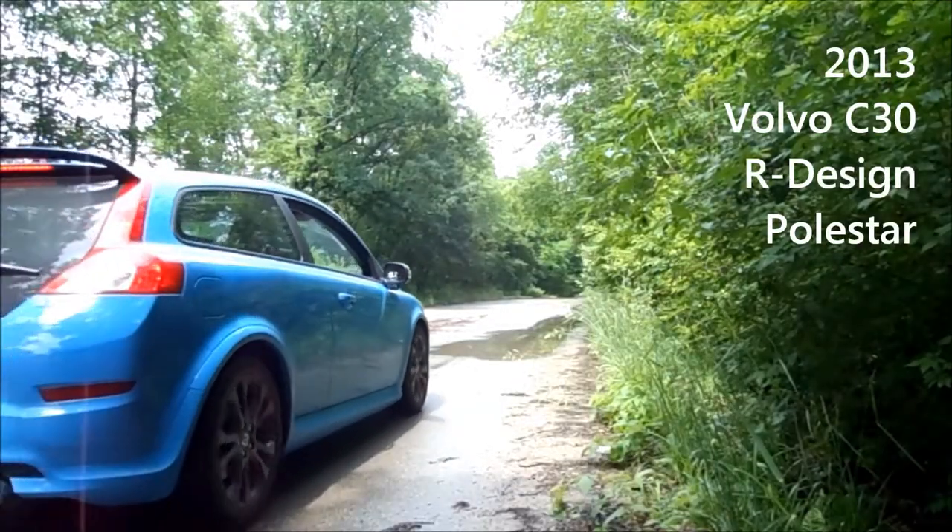Hi, I'm Chris and this is the Everyman's Auto Video Car Diary. The car we've got for you today is the 2013 Volvo C30 R-Design Polestar. It's a mouthful, but the most important word in that is Polestar.